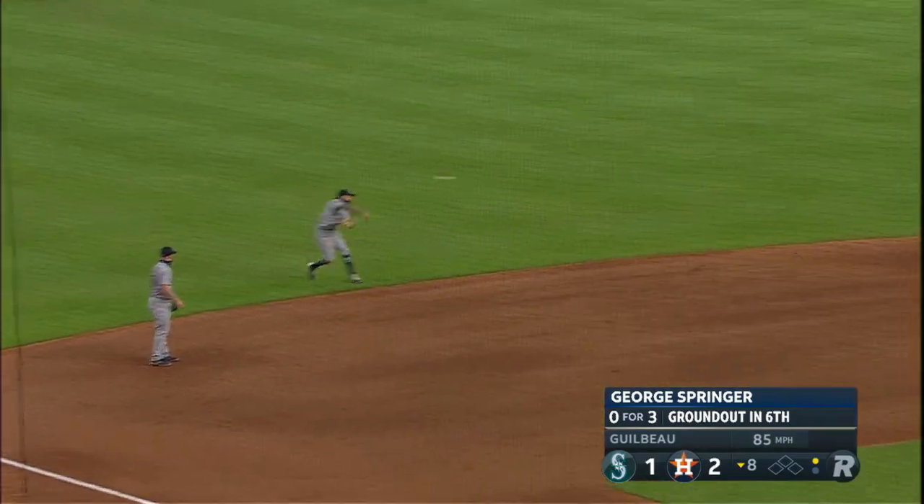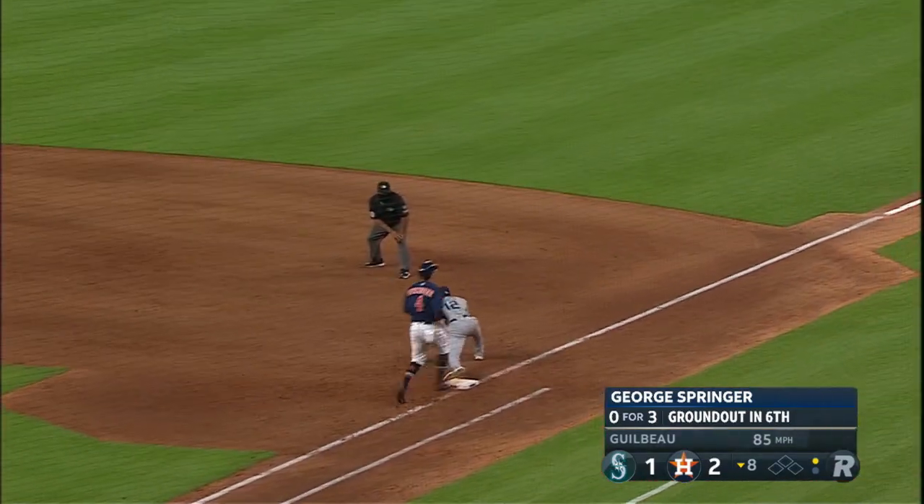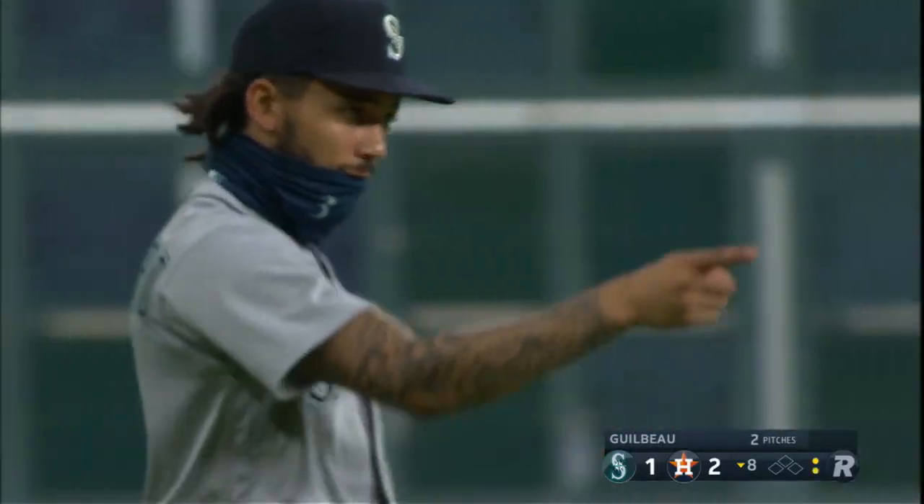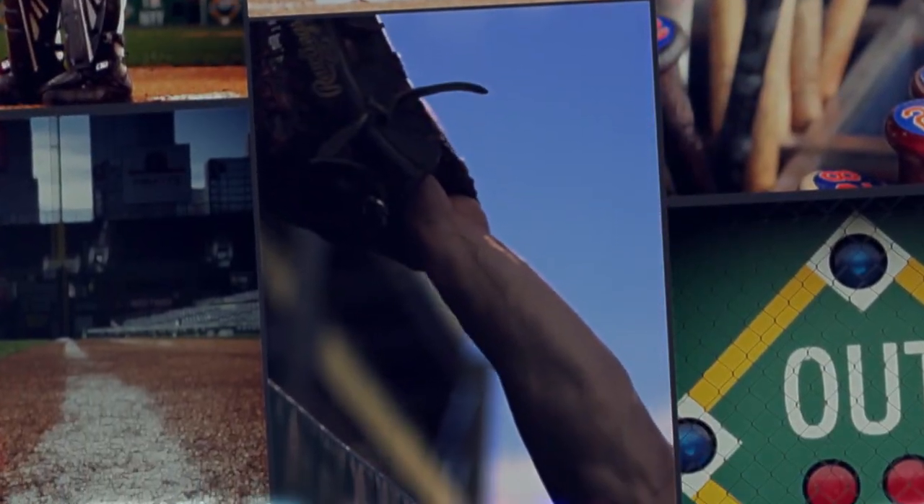Hit hard. Beautiful snare job. Throw over in time. White with the stretch. Great execution. Two down. What a play by J.P. Crawford.